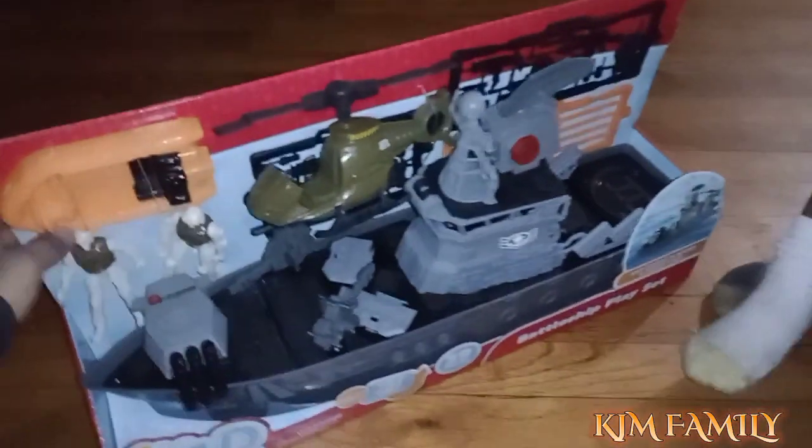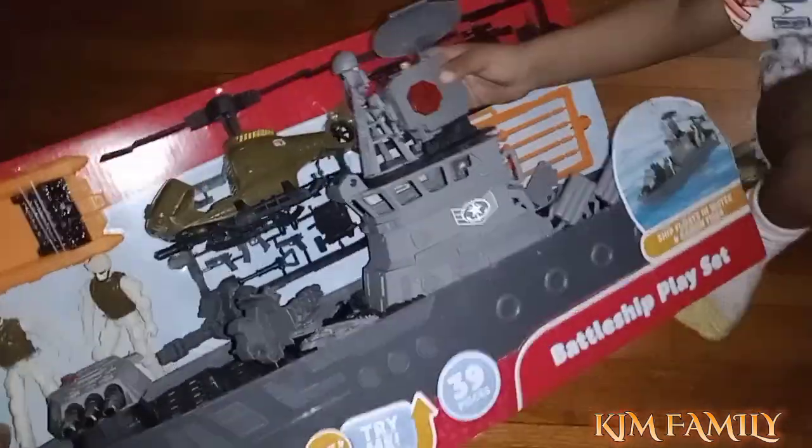This is supposed to be a Christmas present — it's still a Christmas present — but I just let him pick it out at the store. This is one of the toys that you see; the rest of his stuff is over there.